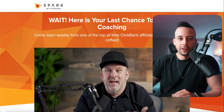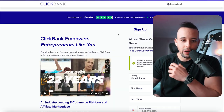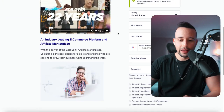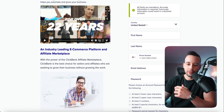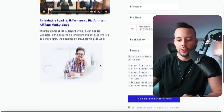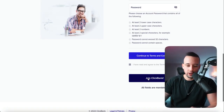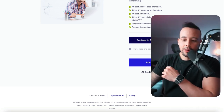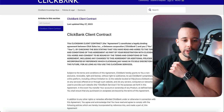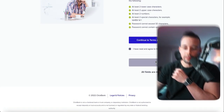It's going to open another funnel. Just scroll down once more and click 'No thanks, just take me to my account.' Now they're going to make you sign up by entering your information — country, first name, last name, phone number, email address, and a password. Fill those out, then click 'I have read the terms and conditions' and join ClickBank. Click 'Continue to terms and conditions,' scroll to the bottom, go back, and then join ClickBank.